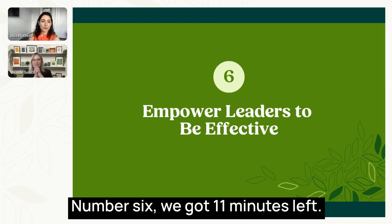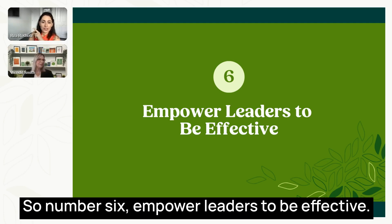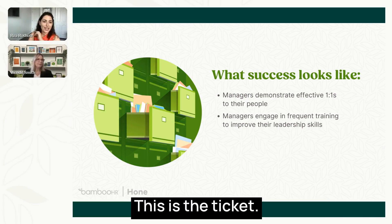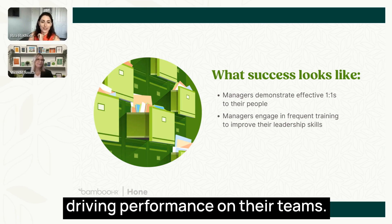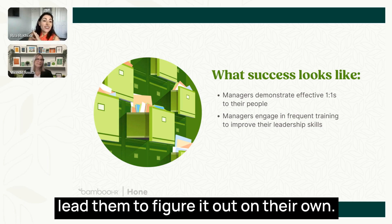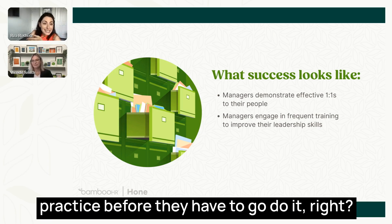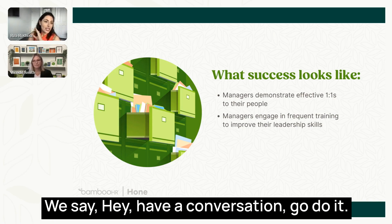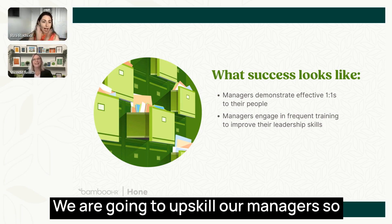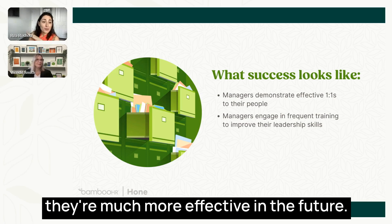Tip number six: empower leaders to be effective. Your managers are the ones driving performance on their teams — they have to role-model what good looks like. Yet we often leave them to figure it out on their own. We don't give them the right upskilling opportunities or the ability to practice before they have to go do it. We need to practice giving feedback in order to do it well. It's a skill set. Let's agree to stop doing that and upskill our managers so they feel empowered.